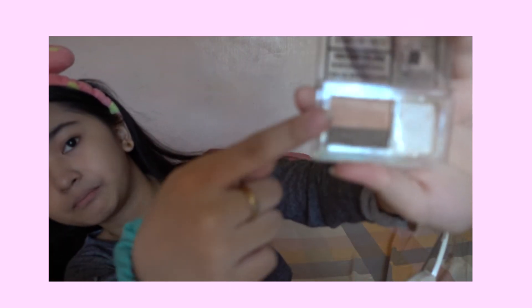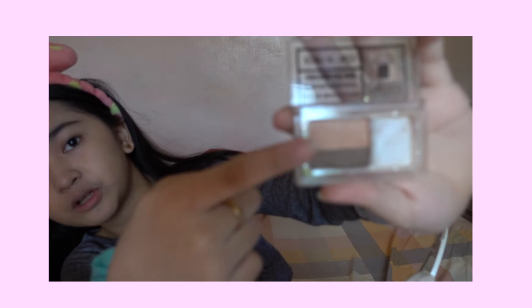I use this palette — I use it for bronzer, and it has this cute little brush right here. These are the colors it has. As you can see, it has this brown, light brown color, and a dark brown — you mix them all together.